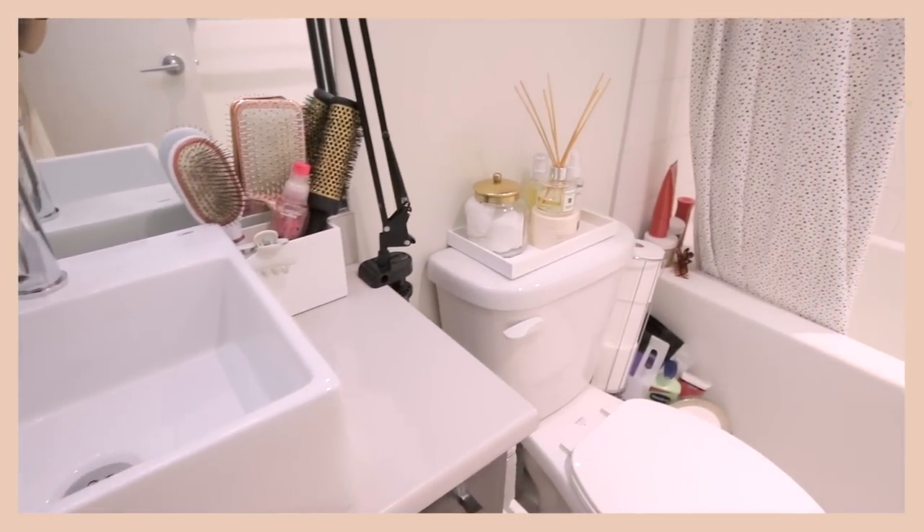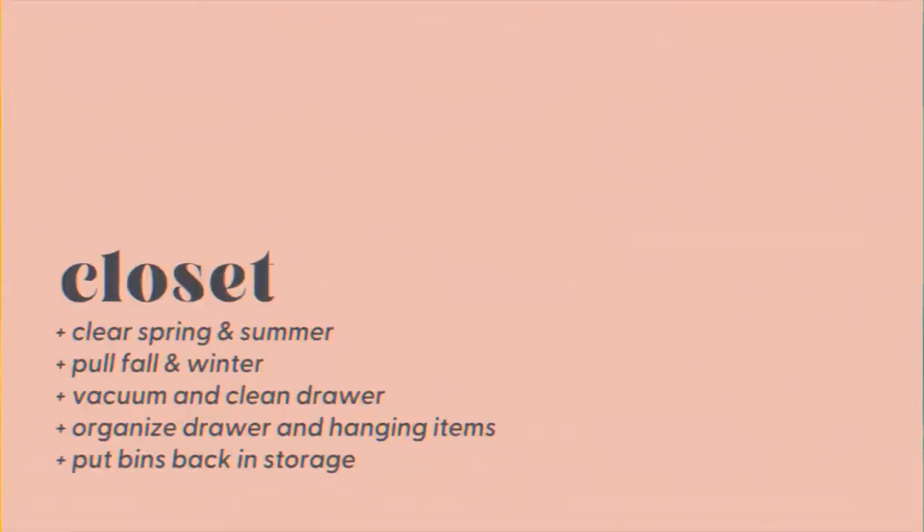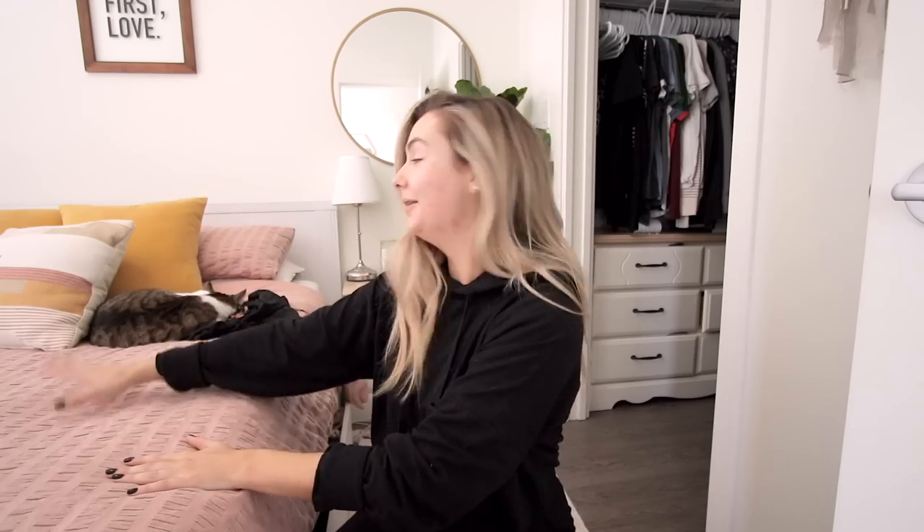Moving on to the closet — the next task is to swap over my seasonal clothing, get rid of spring and summer, and bring in fall and winter. Most of that stuff lives in the drawer under my bed. My plan is to pull everything out, put it on the bed — hopefully without waking up the cat — then take out my fall bins from storage and decide what to keep.